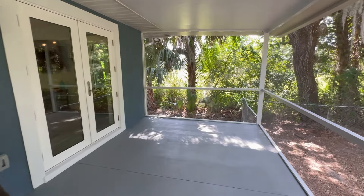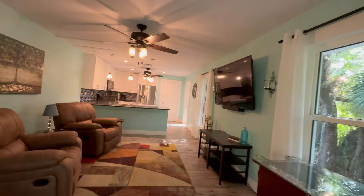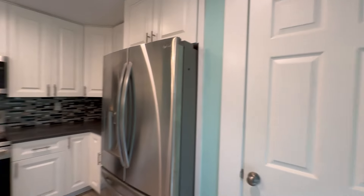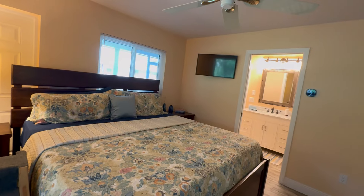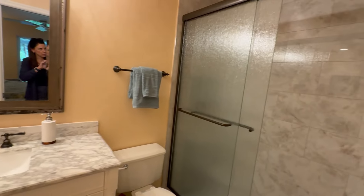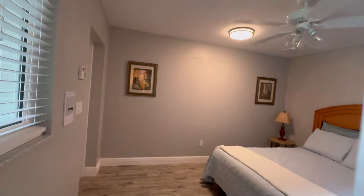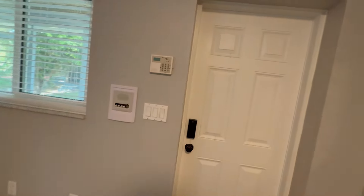The expanded guest house has its own private lanai with a privacy screen. Inside, it has a living room and kitchen, its own electric meter, its own air conditioning system, and electrical panel. This room technically does not have a closet but is used as a bedroom — it has egress and is connected to the bathroom, which is a full bath with a new vanity and flooring. There are all new baseboards, paint, and lighting. The other room has a closet with its own egress.